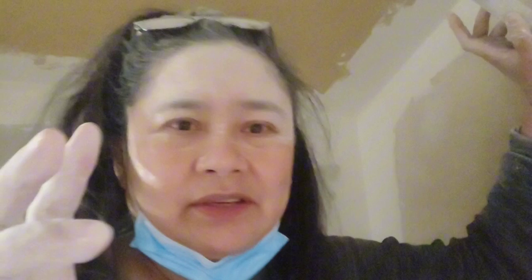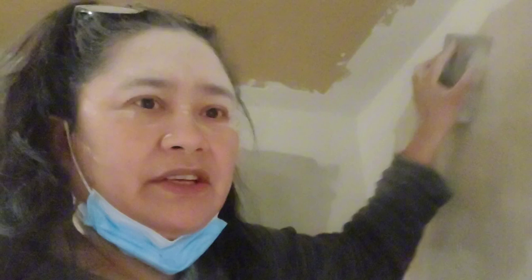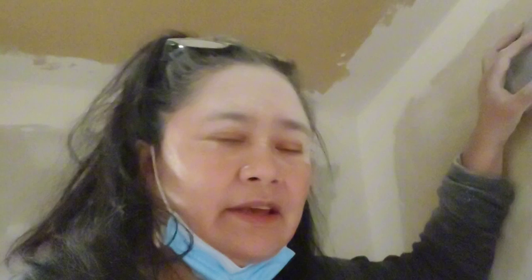After the joint compound dries, it becomes parang chalk. So, you can then level it out — smooth it down — before you paint the wall. I'll sand it all the way here and there, and then after that, clean it up, and then it should be ready for painting.